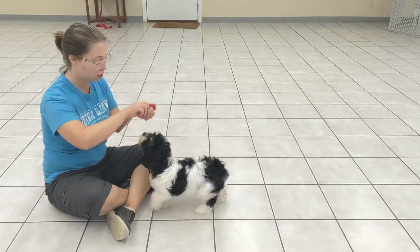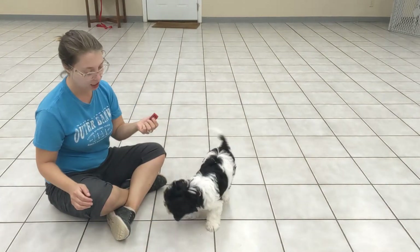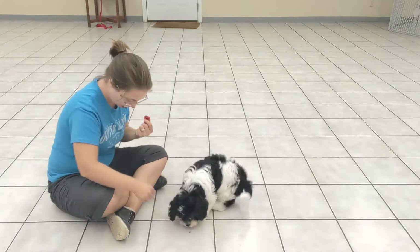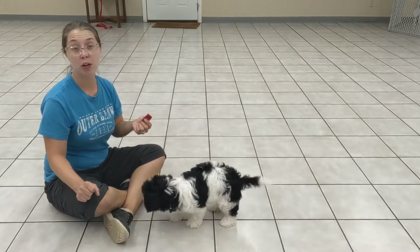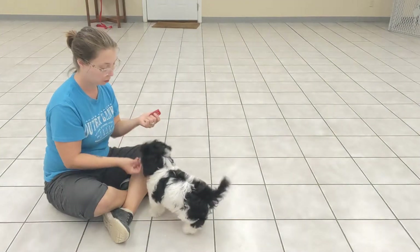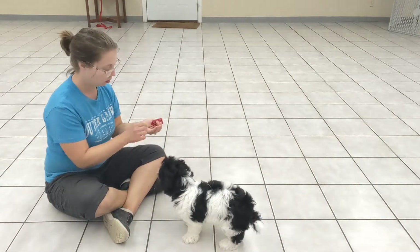Right now what I am doing is teaching Winston what the clicker is. He is learning that every time he hears this click, he gets a treat. The treat comes very quickly after the click happens — usually within two seconds. So here's the click, and he gets a treat.